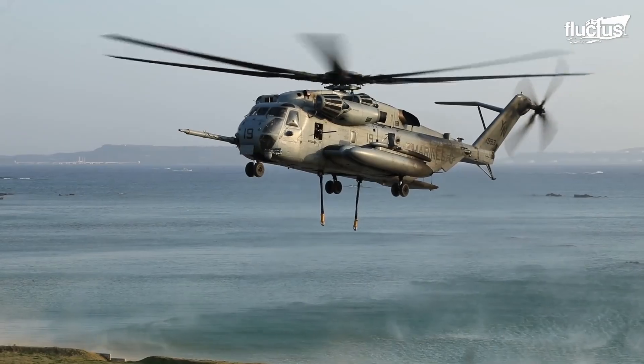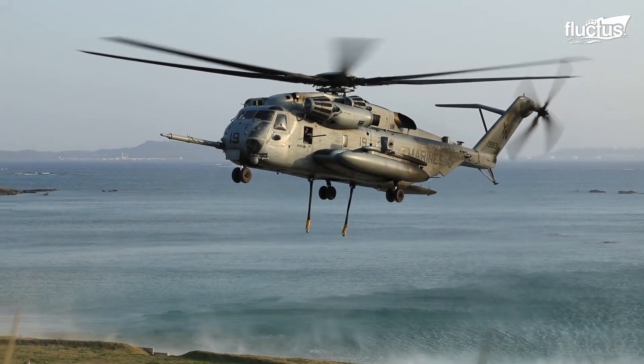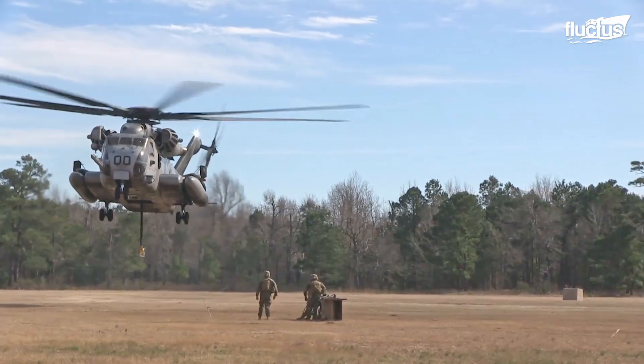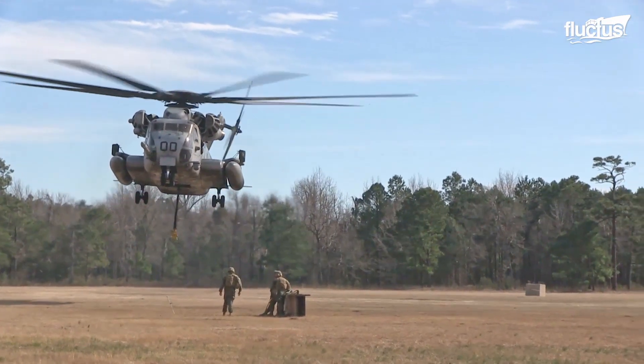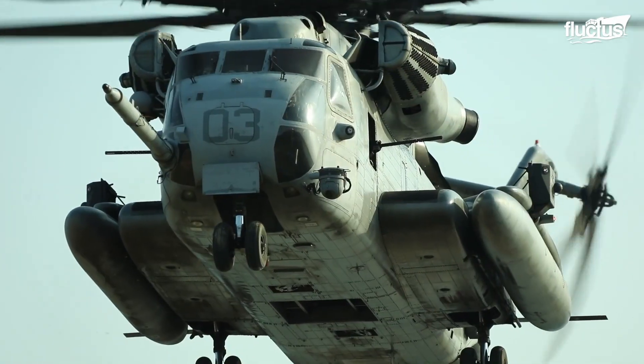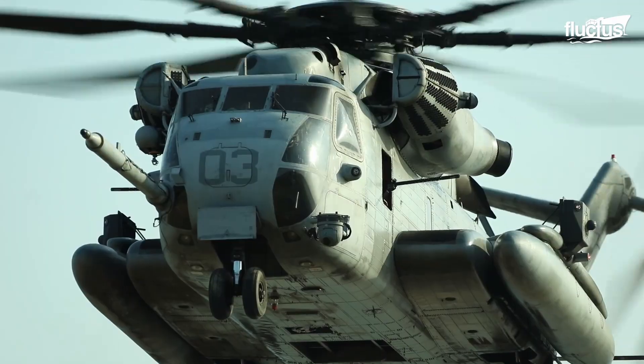Hello everyone, and welcome back to the Fluctus Channel. There's a certain thrill that comes with seeing a massive helicopter hovering above you. It's hard not to feel a sense of awe when you witness the sheer size and power of these behemoths in action.